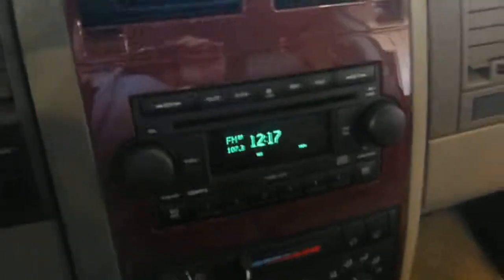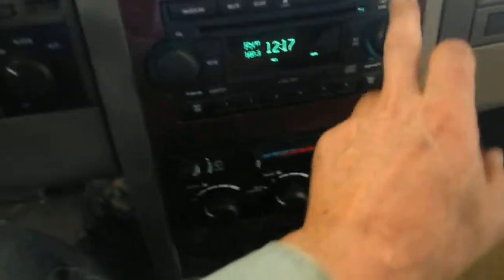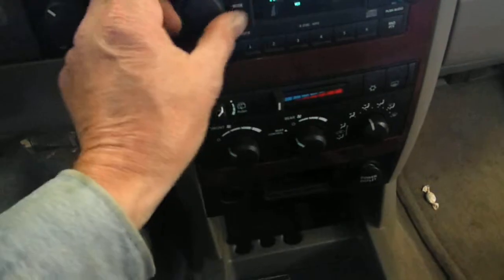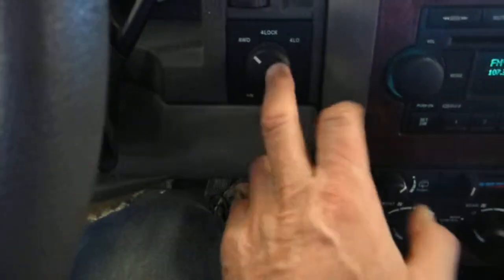There's the radio — AM, FM, CD. I don't have a CD in it right now, but it did have one in it earlier and it was working just fine. We've got neutral, all-wheel drive, four lock, and four low.